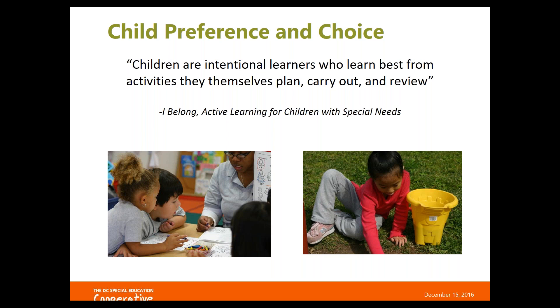At the very basic level, we need to create opportunities for our students to make choices in their daily activities — which center they're going to go to or which materials they'll use when they get there. And often by using a preferred item or activity, you can encourage a child to try something new or sustain their play for longer than usual.